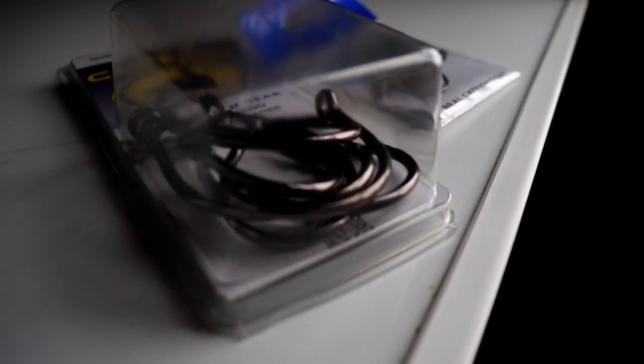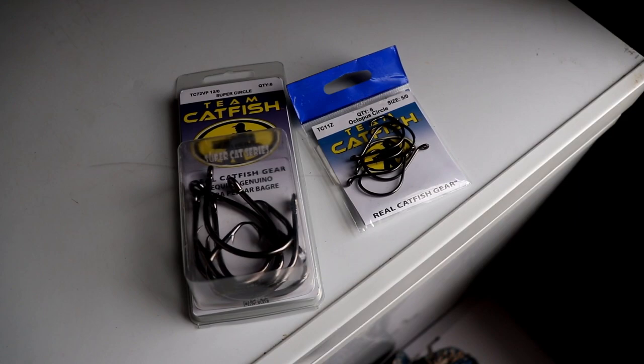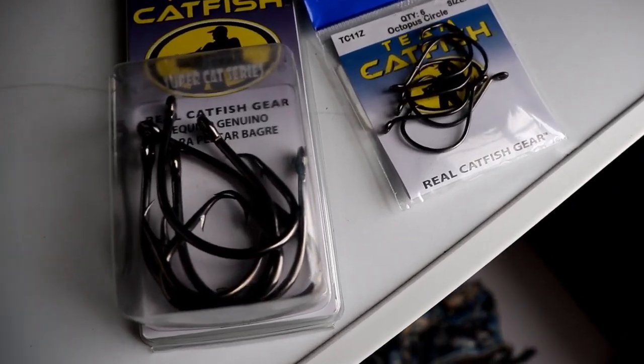Let's use a circle hook for instance. Everyone knows that with a circle hook you cannot slam it home — it has to take some time and turn in the fish's mouth. The hook point isn't really exposed to catch just anywhere; it's designed to catch in the corner of the mouth. So what can we do to complement that circle hook? You don't want a very stiff rod.